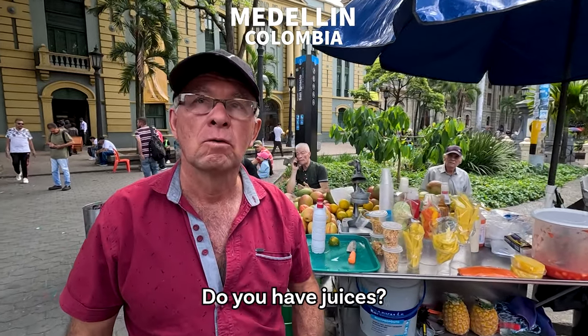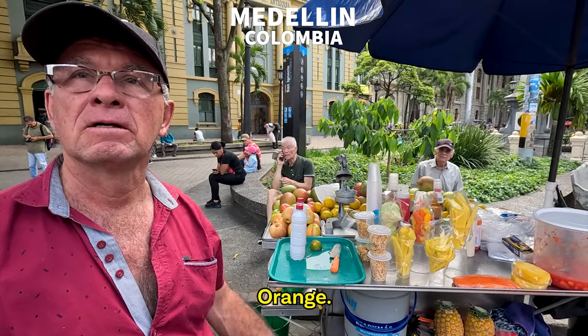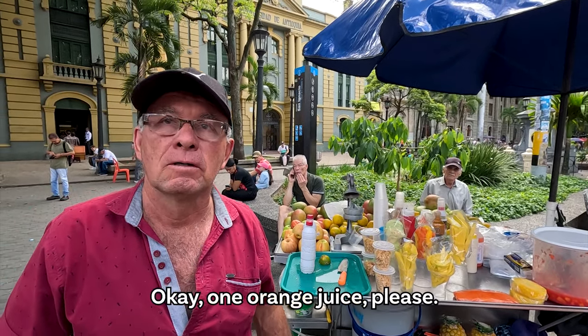Good morning. Do you have a jar? A jar, just a jar? A jar jar, please.